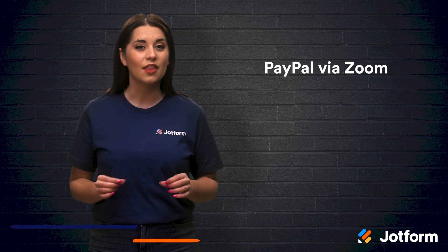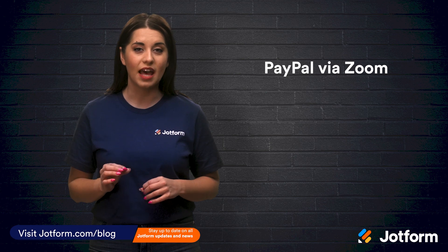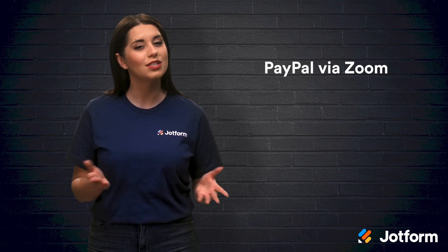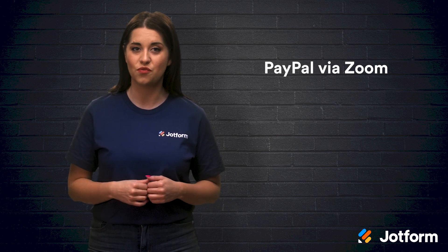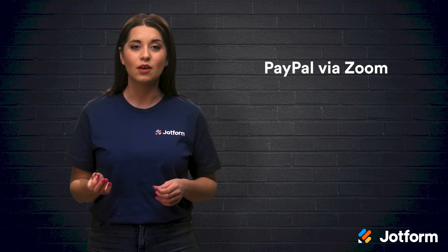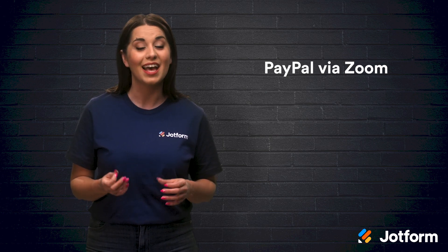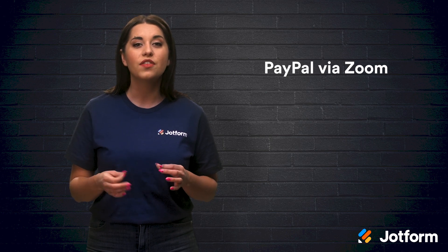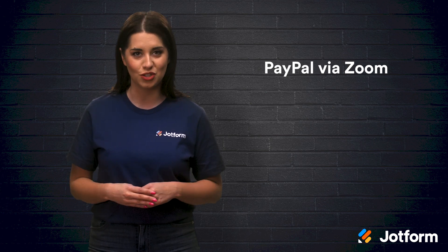Zoom truly makes gathering payments easy for its users by integrating PayPal. You do need a PayPal account as well as a Zoom video webinar plan to use this option. It's so simple — you can easily collect fees for your webinars as part of the Zoom registration form. All you have to do is enable registration fees on your Zoom account and then switch on fees for each webinar you want to charge a fee for. Then, as your registrants fill out their webinar registration form, they will click on Pay and Register and be directed to PayPal to pay the registration amount.